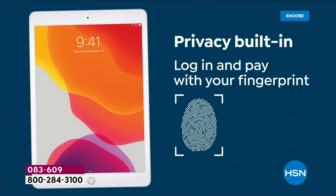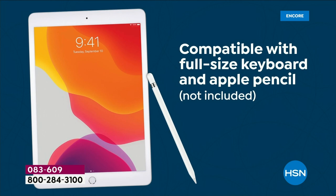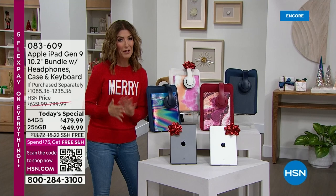It's got a 10-hour battery life. And today we're going to give you the biggest bundle, the best price. You're going to access the world at your fingertips, and we're going to give you everything you need in our best value of the day. My name is Sarah, and we're kicking off our biggest and best Black Friday deal we've ever offered from Apple.